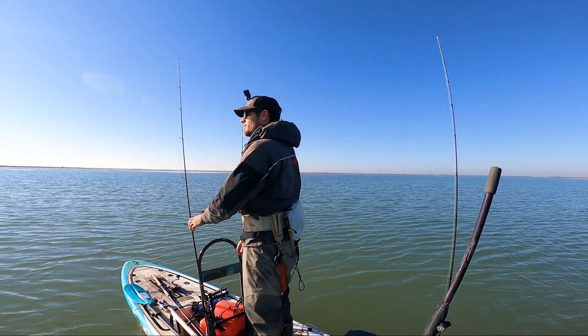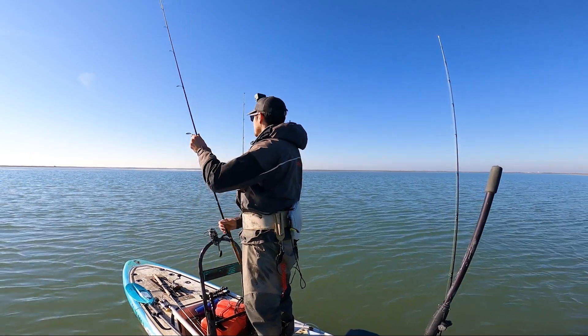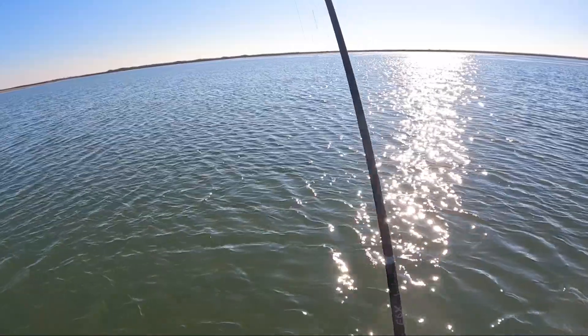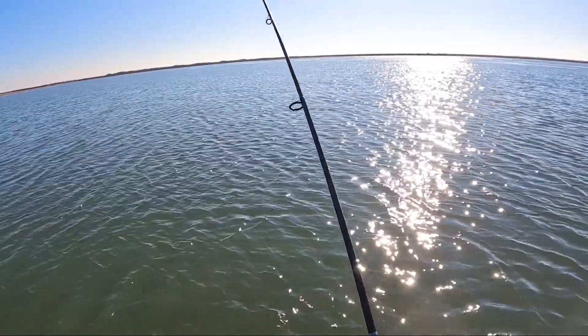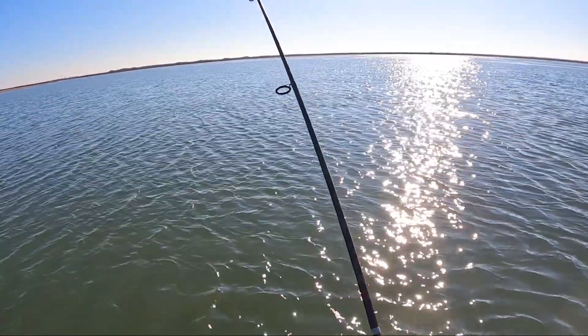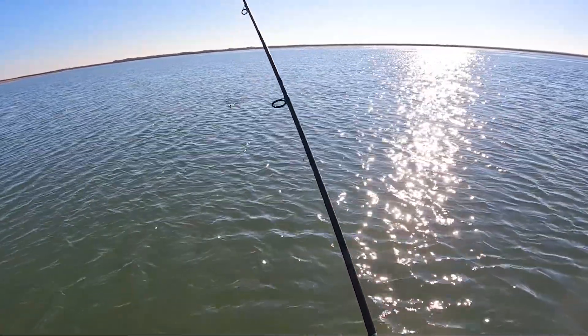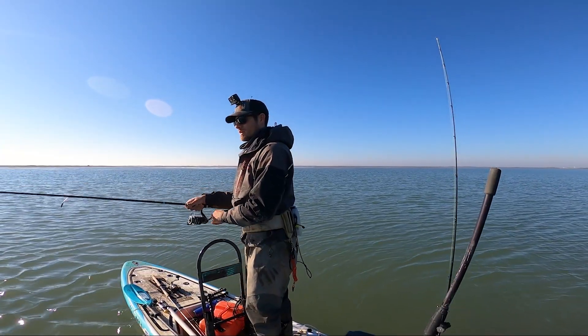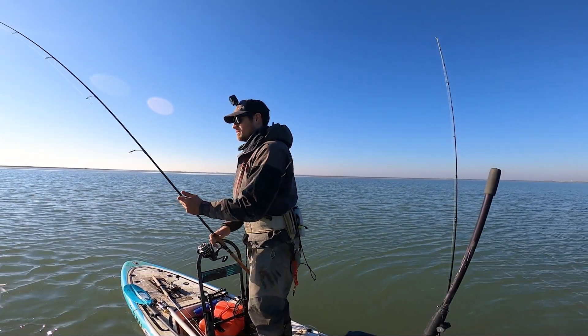Bite bite — that might have been a bait stealer though. Oh no, he's on there! That ain't no bait stealer, unless you consider these small reds bait stealers — which you might. Another one, maybe even smaller. Get this guy off the hook — we're surrounded fellas! That one's still on — yes sir, we're surrounded, my gosh.